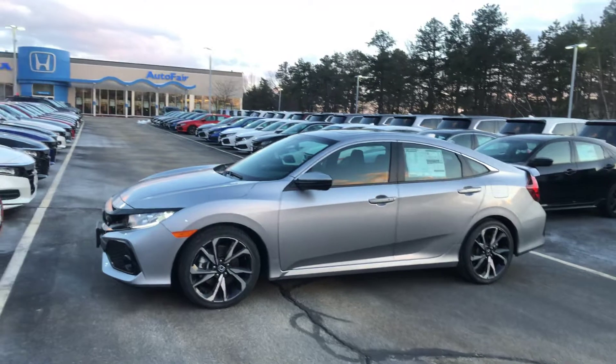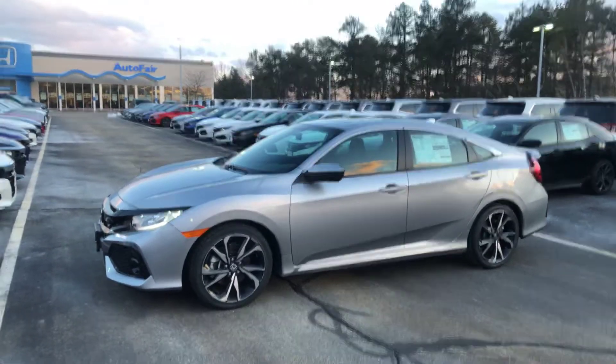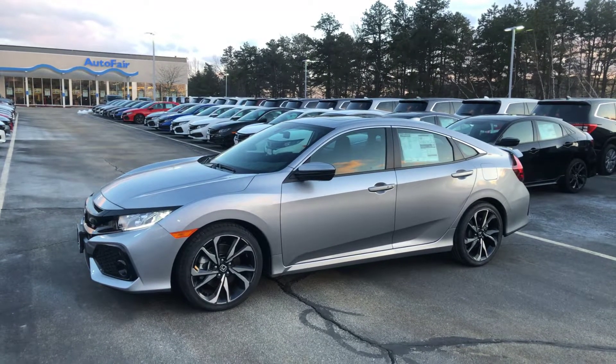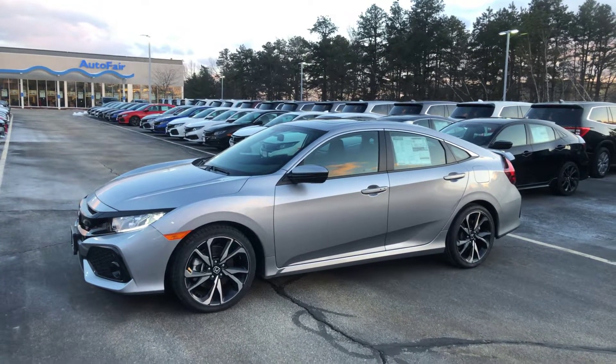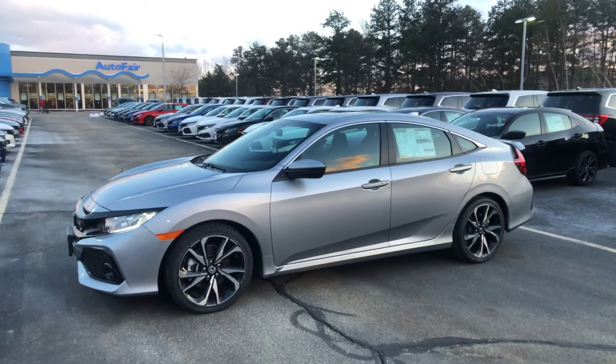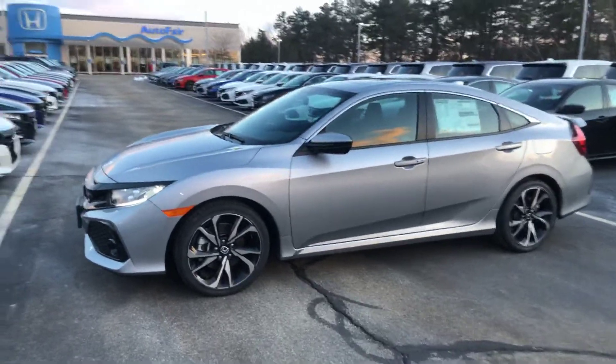Not only my favorite car to drive here, but it also happens to be my favorite color. This thing is absolutely beautiful. I don't know if you've ever owned an SI before or if this is your first one, but absolutely amazing car to drive. And in 2019, with a whole bunch of options added to it.